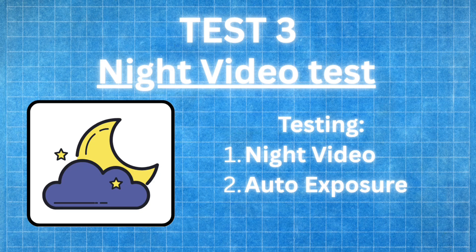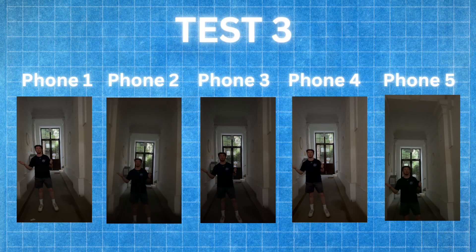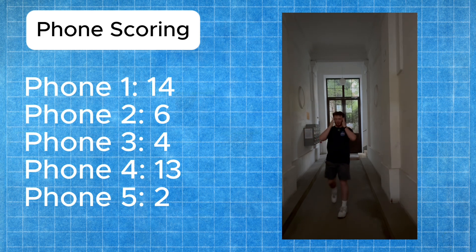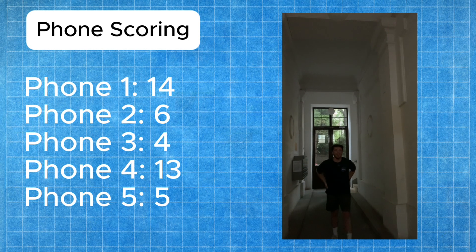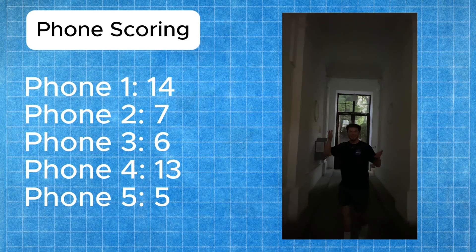Test number three looks at overall performance in low light. The newer phones with larger sensors should perform much better since they gather more light. Right away, phones one and four look slightly brighter than the other three. Phone one gets five points for the clearest and brightest image. Phone four gets four points for the second best with slightly more grain. Phone five gets three points for a brighter image than the remaining two. Phone three gets two points, just edging out phone two, which gets one point for performing worst in the night test.